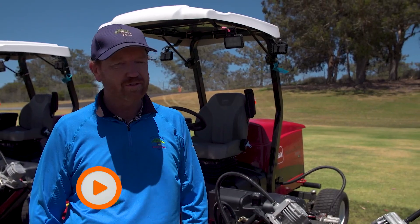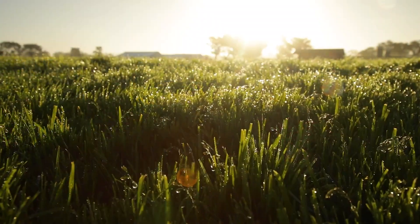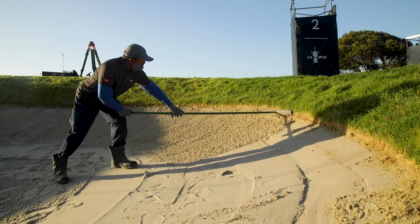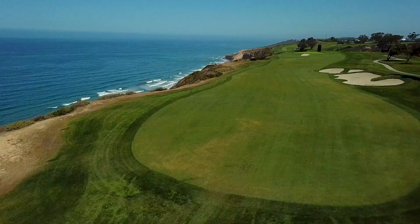Right now I think the courses are exactly where we want to be going into the first week of the tournament — we just got to let the rough grow up a little bit. Greens are perfect, firmness is perfect, the bunkers — we just got done compacting them — so they're perfect.